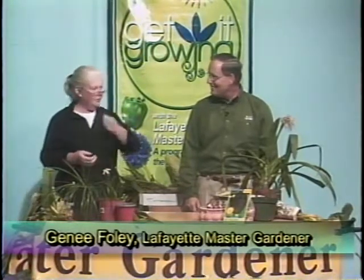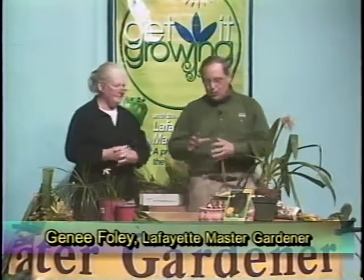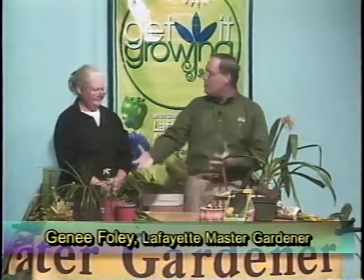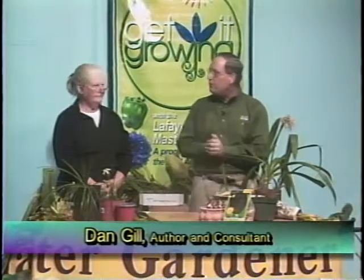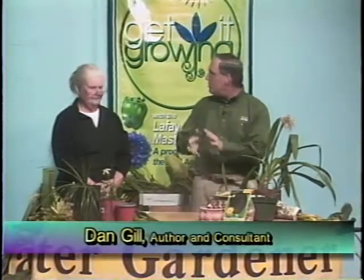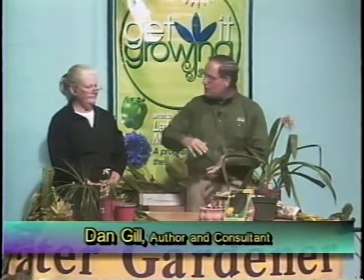We divide bulbs into two really large categories: spring flowering bulbs, which we're planting in the garden this time of the year, and summer flowering bulbs. Spring flowering bulbs generally bloom from January — like the paper whites, which bloom very early — all the way through about late April. Then the summer flowering bulbs come in May and continue on through the summer. So first off, decide whether you want flowers in the spring or during the summer.